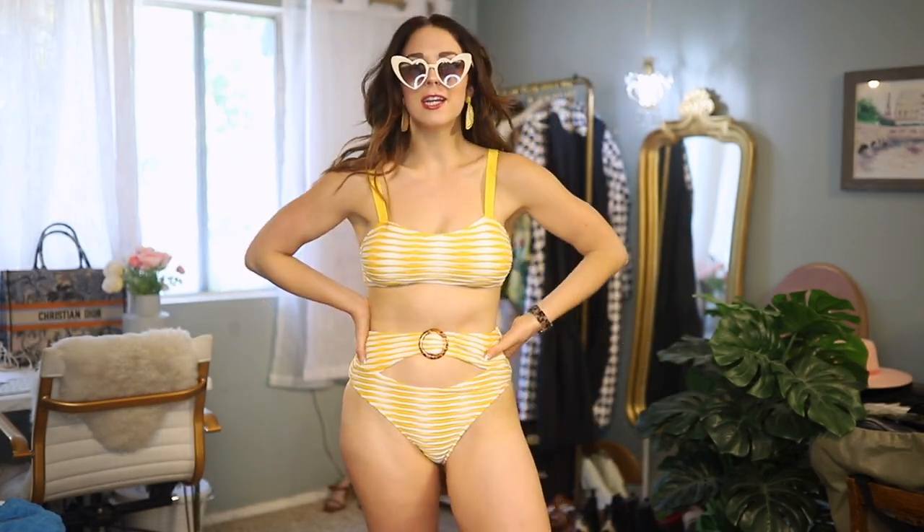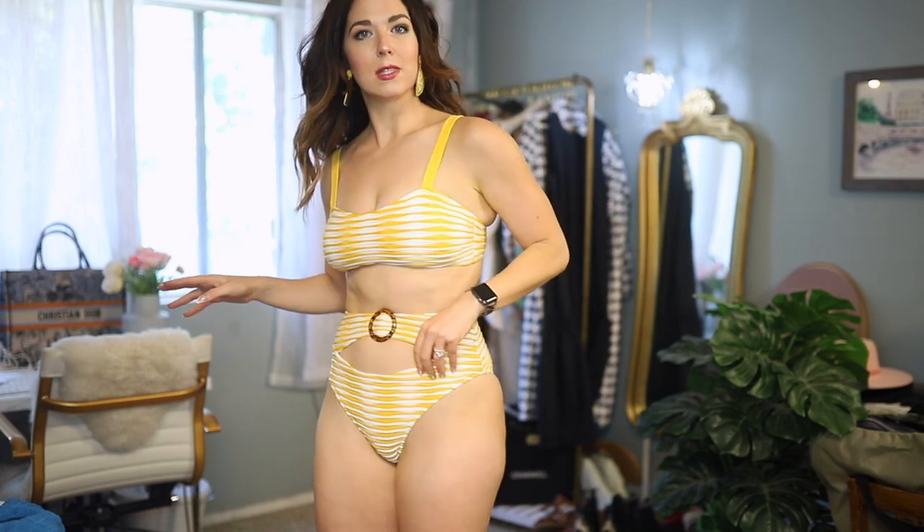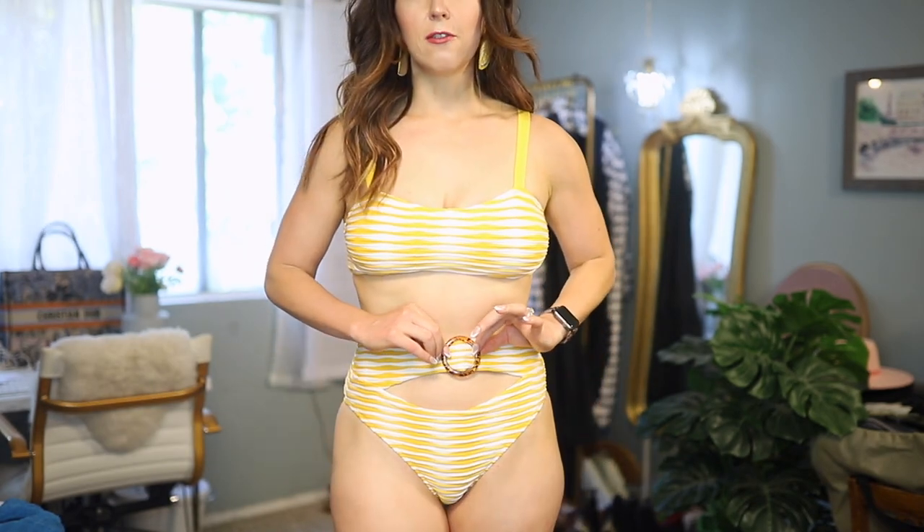This swimsuit is so much fun — just cheery and playful. I paired it with my little lemon earrings from Marshalls and they go with it perfectly. The bottoms are pretty cheeky but not insanely cheeky — just the right amount where I feel really comfortable and not self-conscious. They're really high-waisted with a cute little cutout and a faux acrylic belt buckle detail. The straps are fully adjustable, I feel really comfortable and can move around — I could play beach volleyball, I could definitely swim. I feel very secure in this one, which is really important to some people.